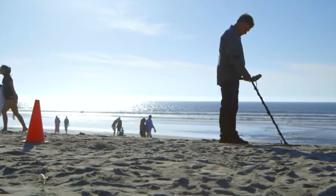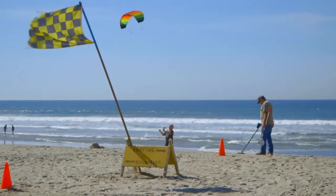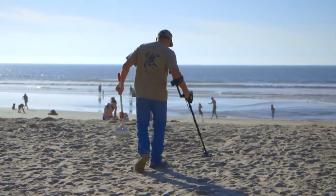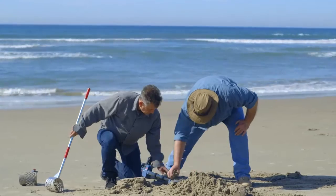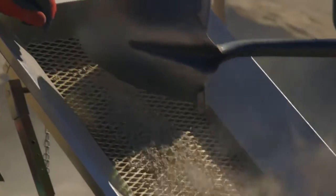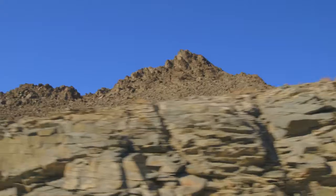We're in San Diego, California at Mission Beach. Man, I am just hoping for something good here. Dry washing is unlike anything else — it's dirty, it's dusty. They tell me it's actually the best way to find gold out in the desert. I love it.